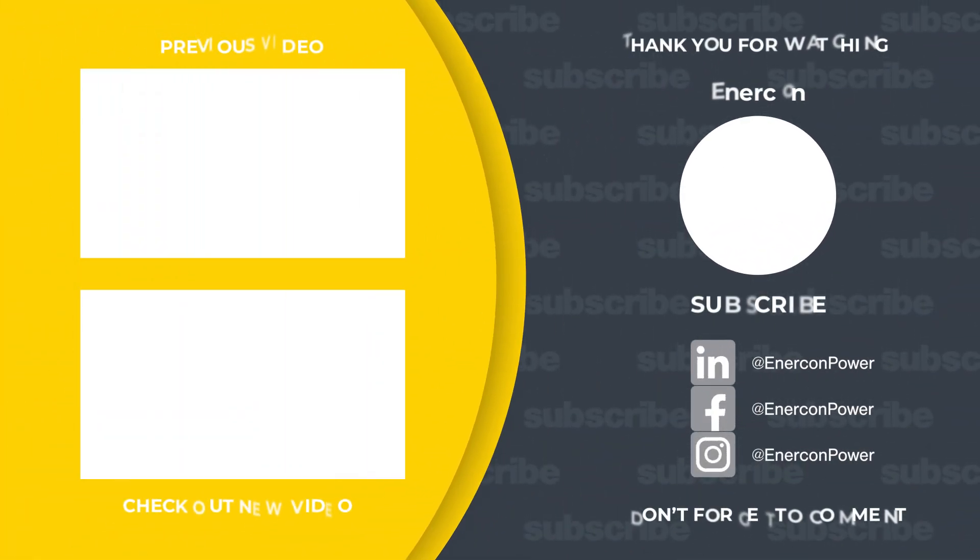Thank you for watching this episode of Enercon Labs. Stay tuned for more tests and remember — for the best custom control panel manufacturing, choose Enercon. We'll see you next time.